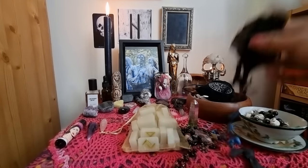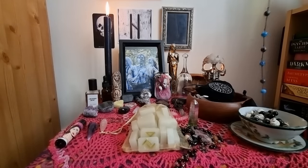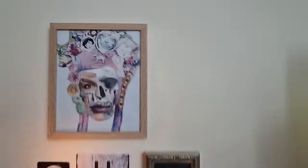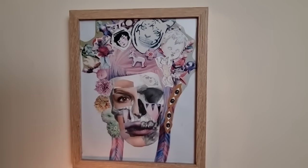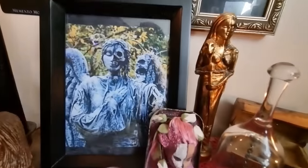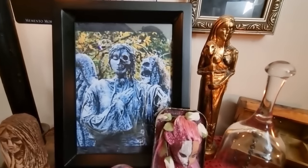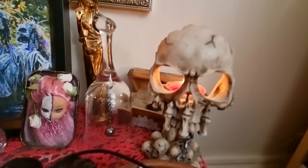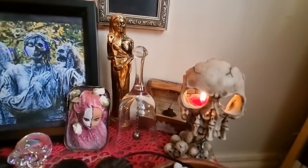Let me show you a close-up of the collage portrait — this is the main piece of devotional art I've made for Hel, and I really love it. And here you can see the image of the tombstone. Look at this — really can't say fairer than that.